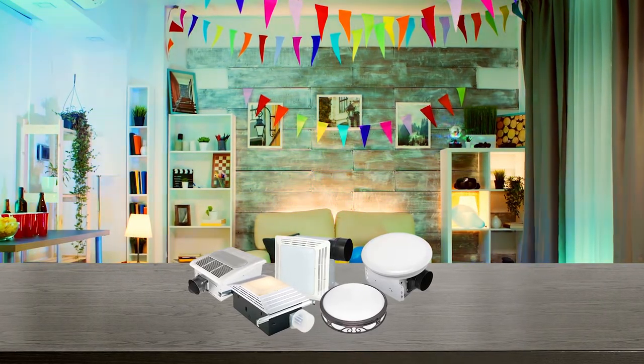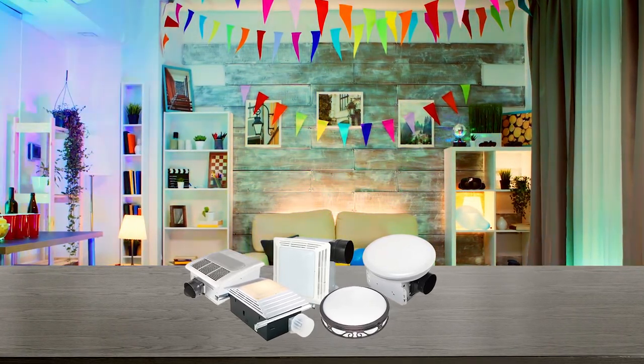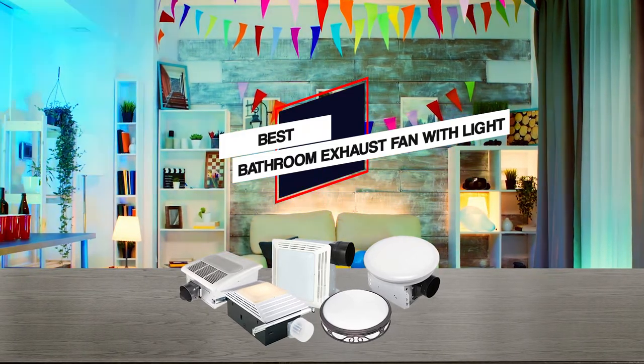Bathroom exhaust fans with lights. To know more such facts about them, we will provide you with a detailed guide in this video. So, let's dive into the video to find the best one together.